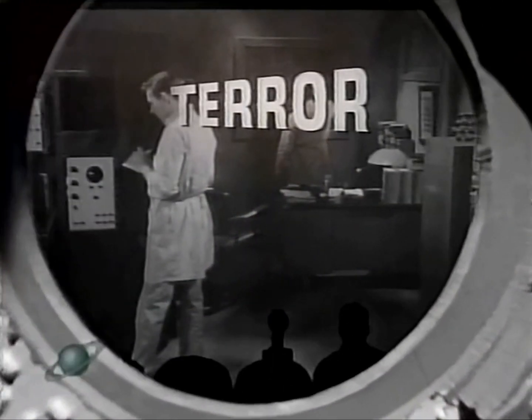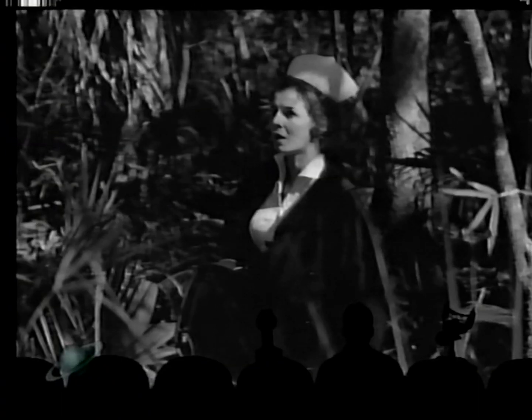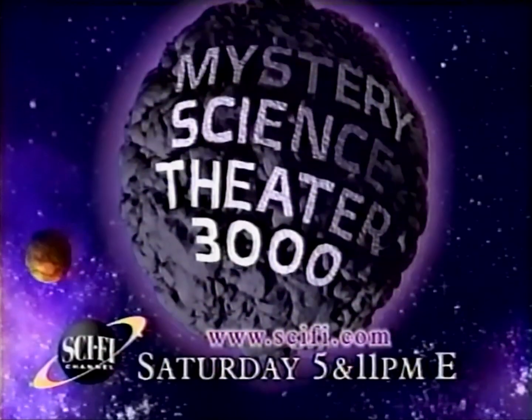On the next MST3K: Hi honey, I'm home. Jimmy Carter has disco fever. You must help me. I lost my retainer. Can this marriage be saved? Mystery Science Theater 3000. Saturday at 5 and 11 p.m. Eastern.